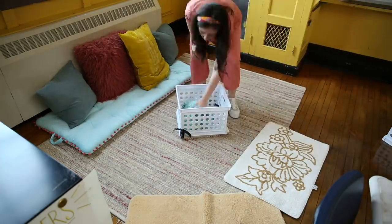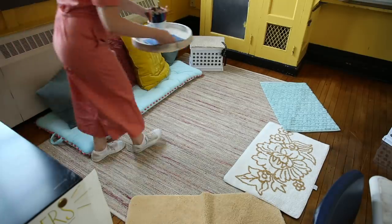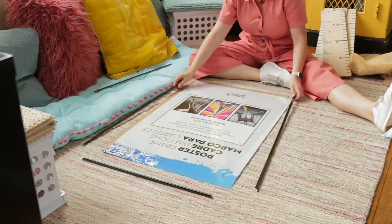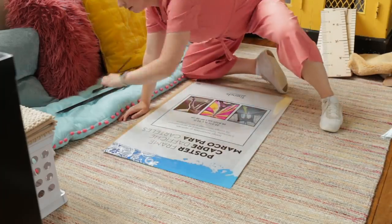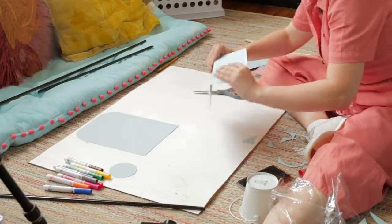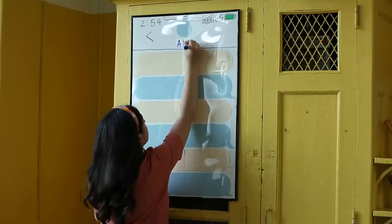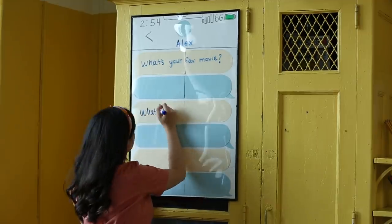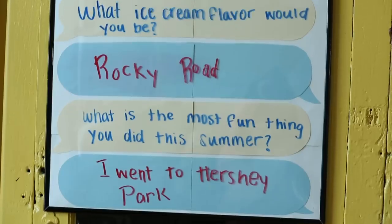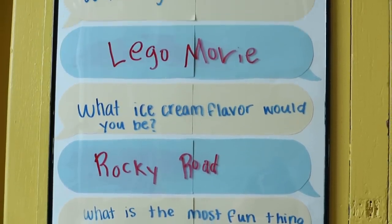Something I noticed on Ms. Capers' Pinterest board was they wanted a creative take on student of the week, so students could get to know each other and share about themselves. I took a poster frame that cost about $4. I cut out paper so it looked like a giant phone with text bubbles going back and forth — the teacher can write some questions, and whichever student of the week it is can reply with their answers.